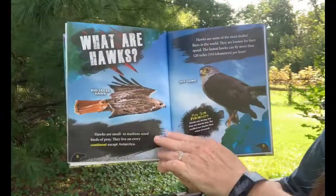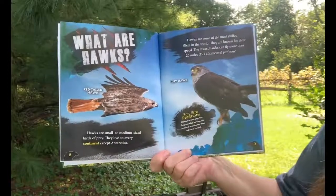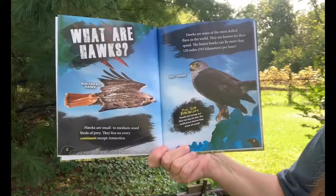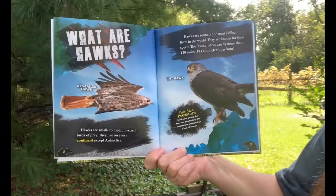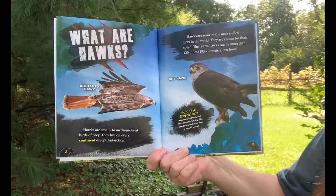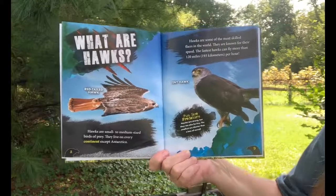What are hawks? Hawks are small to medium-sized birds of prey. They live on every continent except Antarctica. Hawks are some of the most skilled flyers in the world. They are known for their speed — the fastest hawks can fly more than 120 miles per hour.